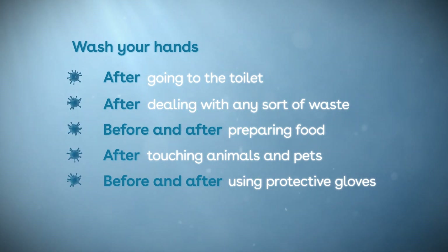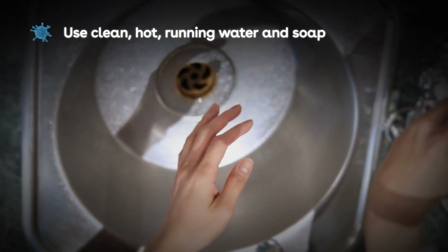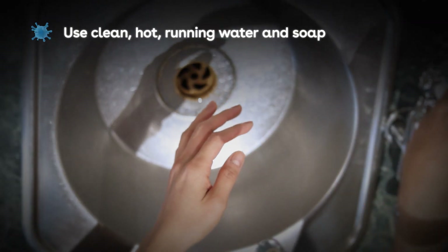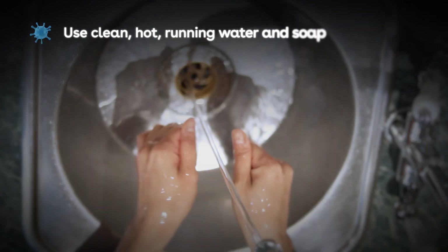To wash your hands, follow these steps. Use clean, hot running water and soap — preferably antibacterial liquid soap from a dispenser, as soap bars can harbour germs.